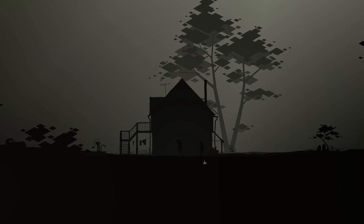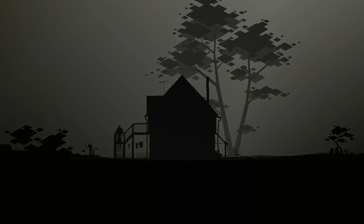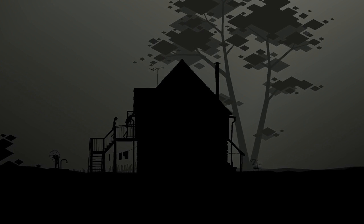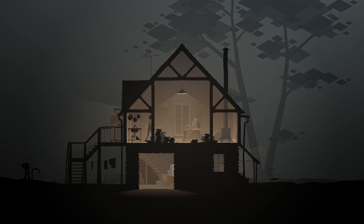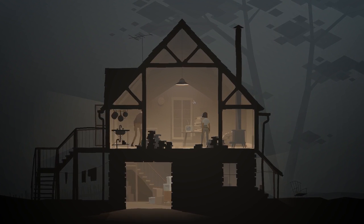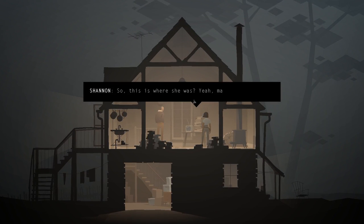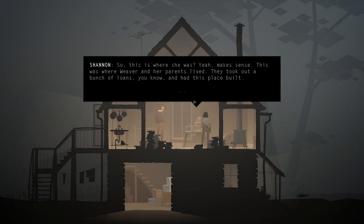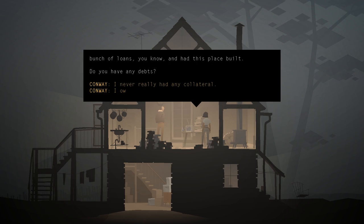Shannon isn't coming with them. They haven't slept the whole night. Someone asks Conway to fix the TV while he's at it - but Weaver isn't here. So this is where she was. 'Yeah, this is where Weaver and her parents lived. They took out a bunch of loans and had this place built.' 'Do you have any debts?' 'I never really had any collateral.' 'Something to be said for that, I guess.'